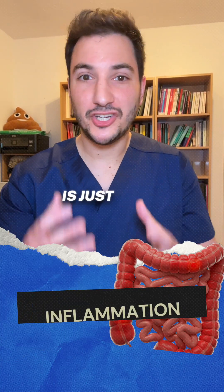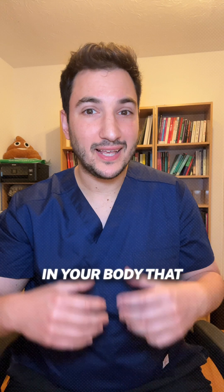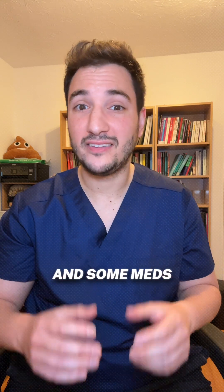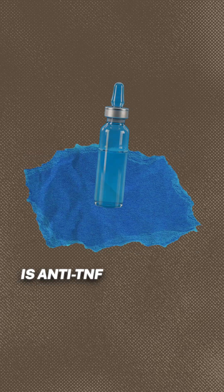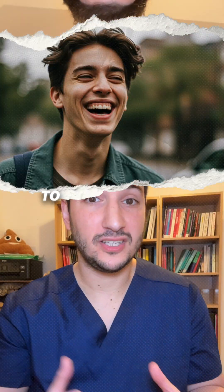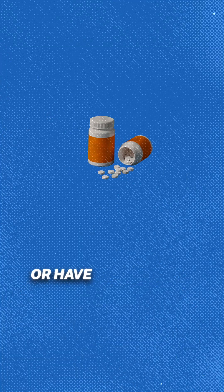If you think inflammation is just a side effect of IBD, think again. There's a protein in your body that can crank it up, and some meds are designed to shut it down. Anti-TNF medications are a game changer for people with moderate to severe Crohn's or colitis, especially when other treatments haven't worked or have side effects.